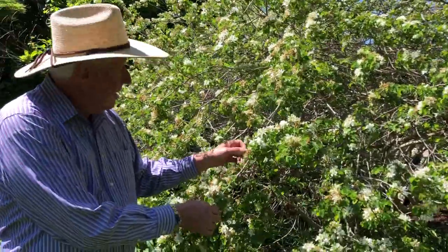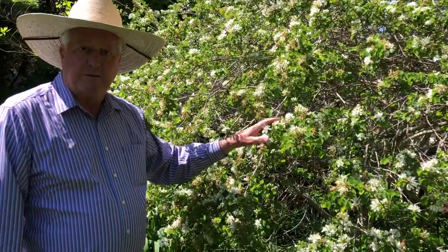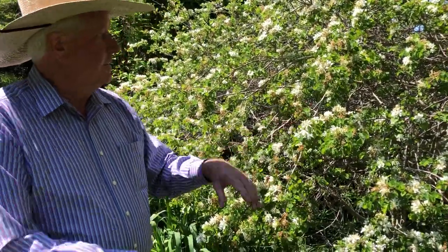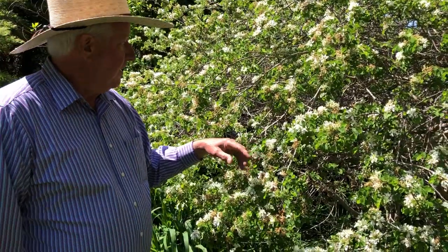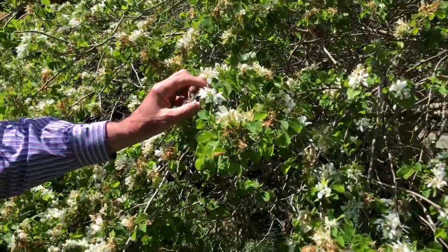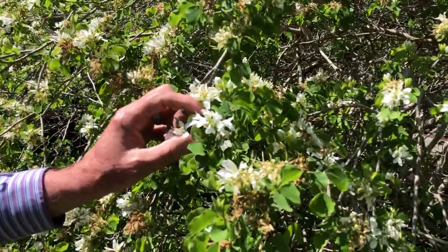Its scientific name is Bauhinia lunaroides. Bauhinia is a big group of flowering plants — there are a lot of tropical ones. If you ever go to tropical places or South Florida, you're going to see Bauhinia trees blooming and they're called orchid trees. So this is the same thing; it just has a really small white flower that looks a lot like an orchid bloom.